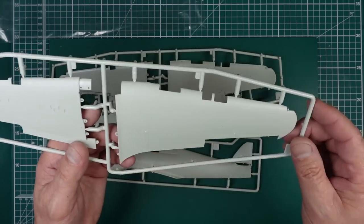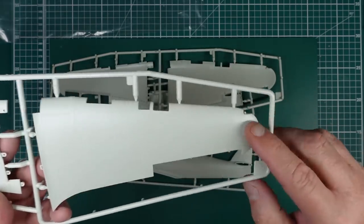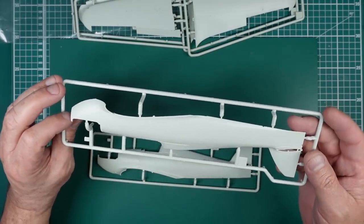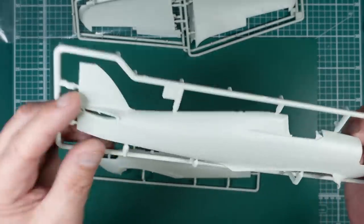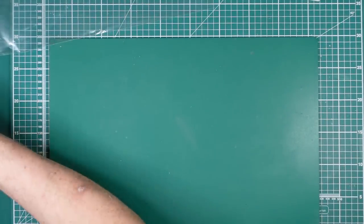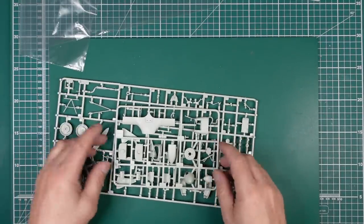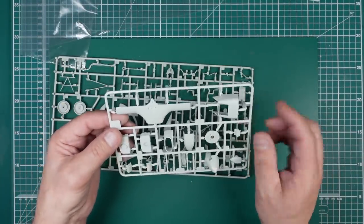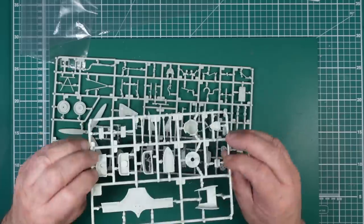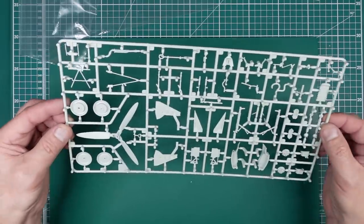I've never seen Revell do raised rivet detail on a modern kit - we've got raised rivet detail on that panel there, and everything else is recessed. The Zeus fasteners on the wing are gorgeous. There's raised rivet detail on the wing end too - and then another fuselage half. Really really nice - raised rivet detail on the back as well. It's going to look gorgeous next to that Lancaster. I want to start this straight away! Let's look at the next bag - we've got part of the wing box, the intake, and the spinner. This is all shouting that there's going to be another version coming, because this stuff won't be on a Mark One.